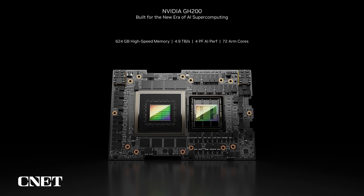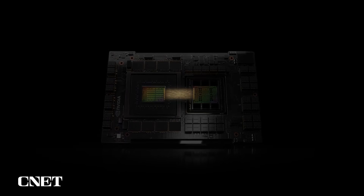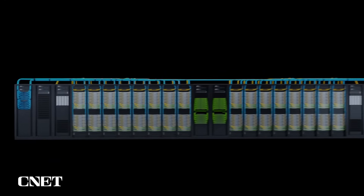The Grace Hopper Superchip offers a first-of-its-kind NVLink chip-to-chip interconnect so that both the CPU and the GPU can have coherent access to 624 gigabytes of high-speed memory. This capability bridges the gap for legacy CPU applications and makes accelerating HPC in ISO standard languages truly possible. Grace Hopper is nearly two times more energy-efficient than x86 and H100 configurations, and can dynamically share power between the CPU and GPU to optimize application performance.